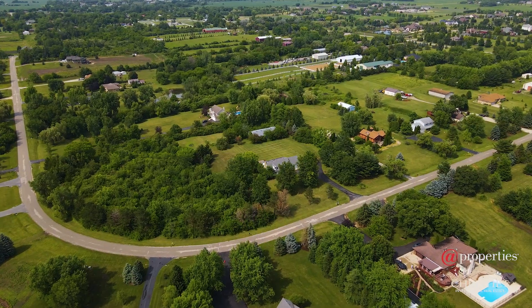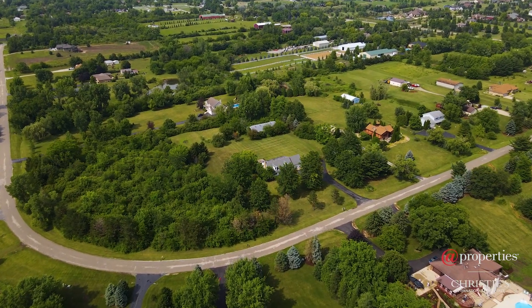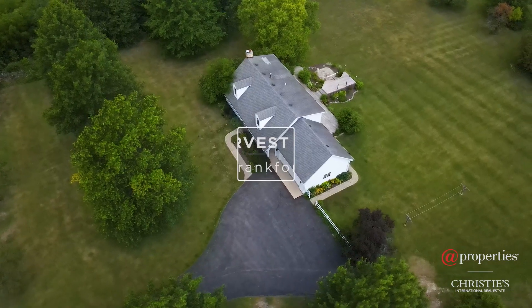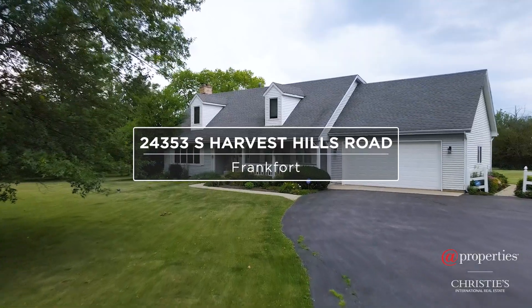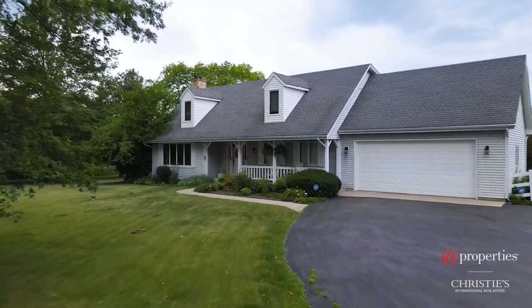Are you craving space and privacy? Look no further, as this custom-built charming two-story sits on over five acres and offers the perfect blend of privacy, comfort, and convenience. Hi, my name is Kelly Dugan. Welcome to this one-of-a-kind estate located in the highly sought-after Green Garden Township of Frankfort. Let's go take a look inside.